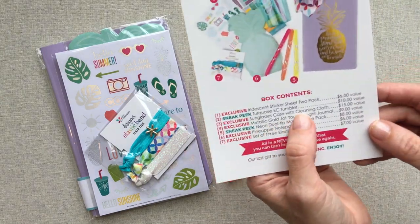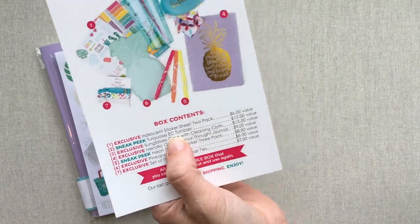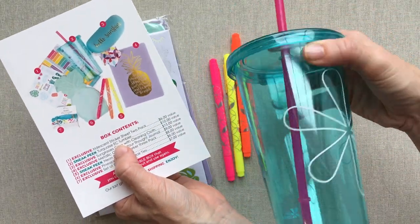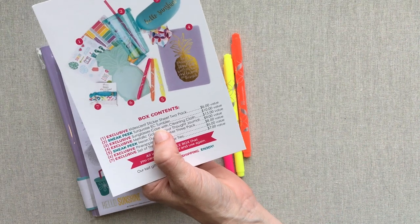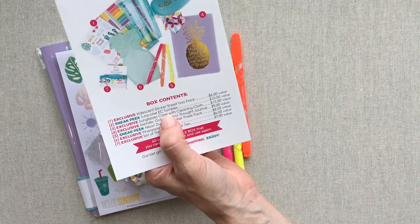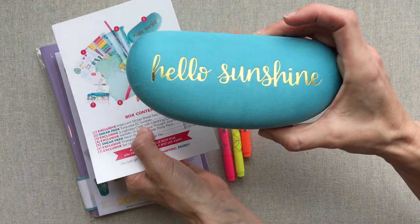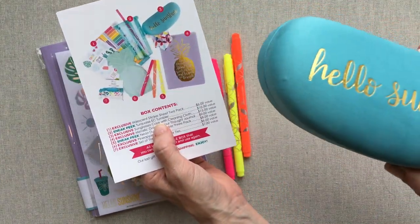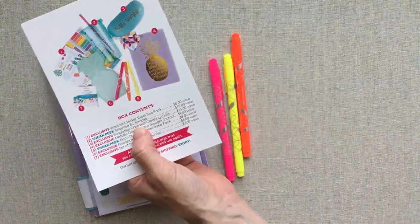I forgot to tell you about each thing we've talked about. The turquoise tumbler is a sneak peek — that means this will be offered on her site, and it's a $10 value. The sunglasses case is a $15 value and it will not be offered on her site — so this is an exclusive. With the cloth and the case, a $15 value.